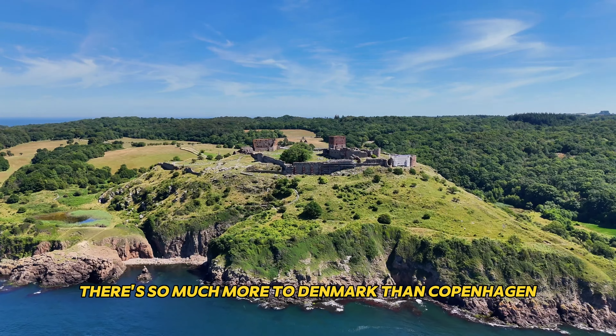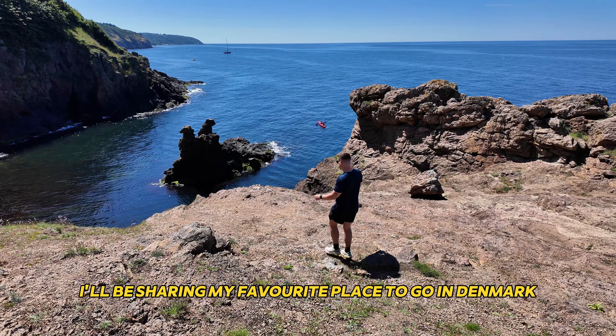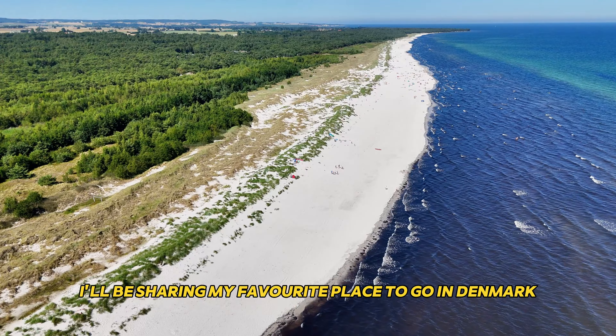There's so much more to Denmark than Copenhagen, so in this video I'll be sharing my favourite place to go in Denmark outside of the capital. I'll share the top things to do, how to get there and in general just throw in a couple of facts and travel advice if you're planning a trip to this part of Denmark. So let's get right into it and head over to the incredible island of Bornholm.